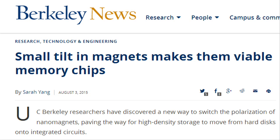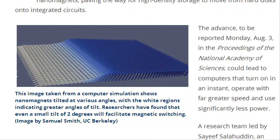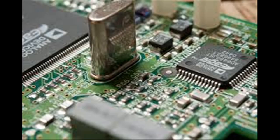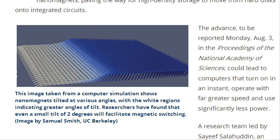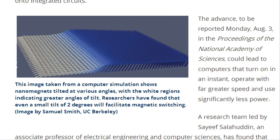Researchers at the University of California, Berkeley have discovered a new way to switch the polarization of nanomagnets, paving the way for high-density storage to move from hard disks onto integrated circuits. This finding could lead to computers that turn on in an instant, operate with far greater speed and use significantly less power.